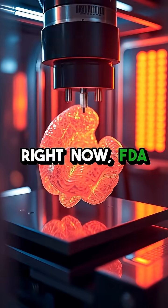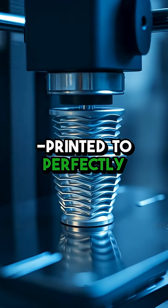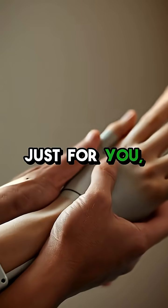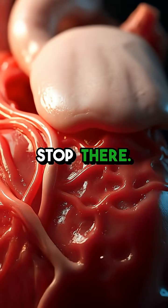Right now, FDA-approved implants and patient-specific prosthetics are being custom-printed to perfectly match an individual's anatomy. No more one-size-fits-all solutions — these are designed just for you, offering better comfort, faster healing, and incredible precision. But it doesn't stop there.